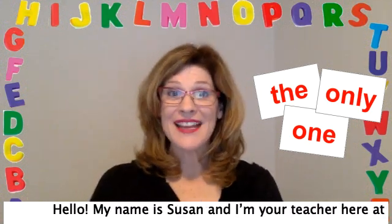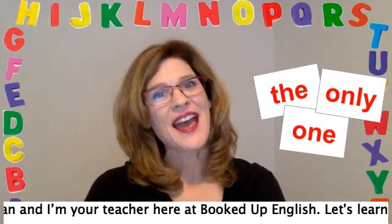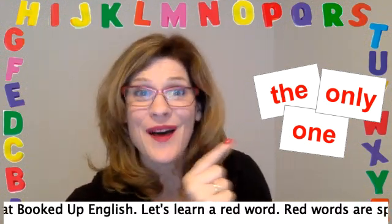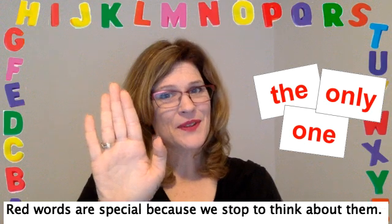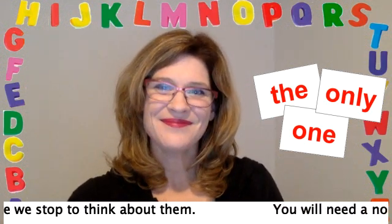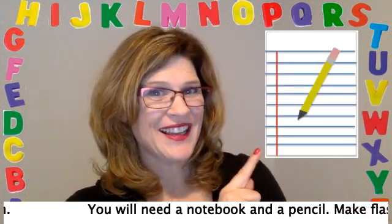Hello, my name is Susan and I'm your teacher here at Booked Up English. Let's learn a red word. Red words are special because we stop to think about them. You will need a notebook and a pencil.